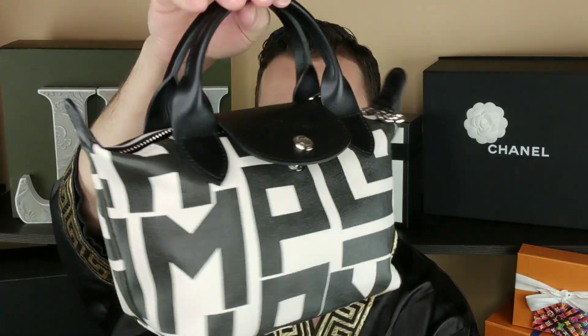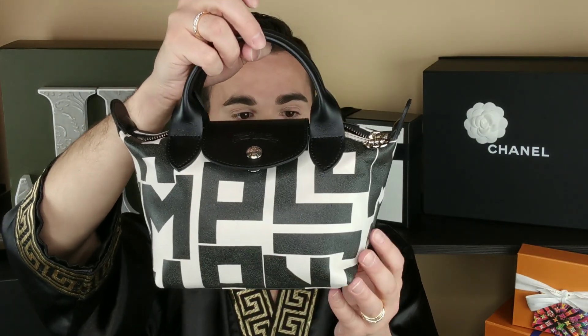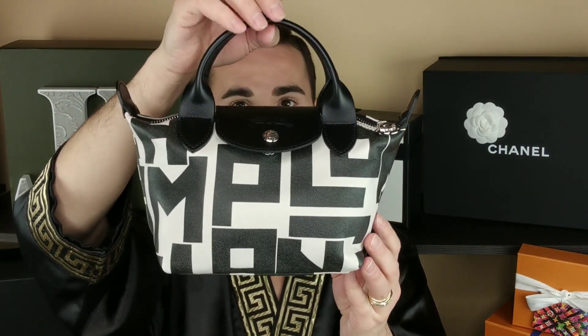It is a tiny little bag but you can fit your essentials in here - whatever you need for what you're doing, it works. It's totally fine and I love it. It's so freaking cute. I may have to buy another one - I just have a problem, I really do.